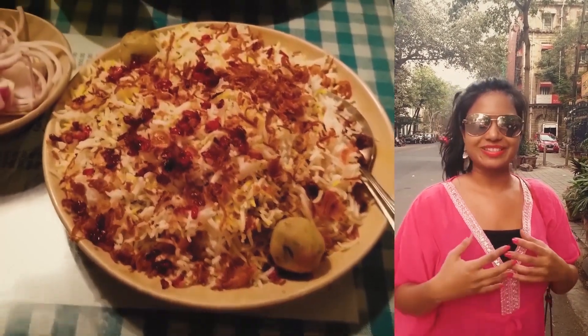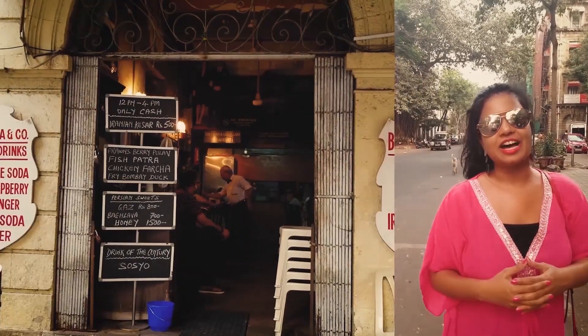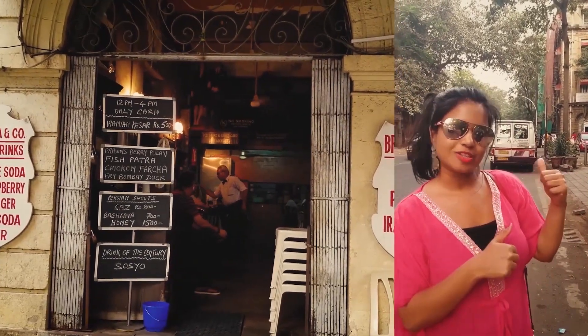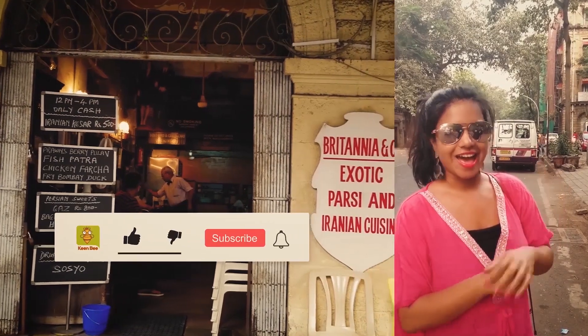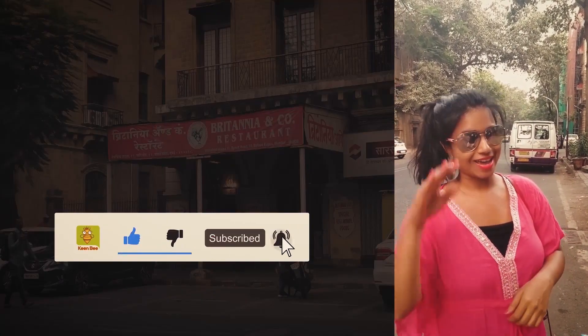And yeah, that was awesome. We just had a great time eating here. Now we have to go and explore some of Mumbai. See you guys soon — hope you enjoyed this video. Bye and stay tuned!